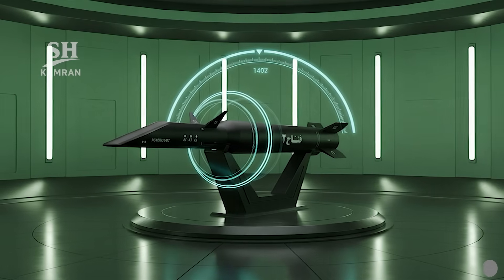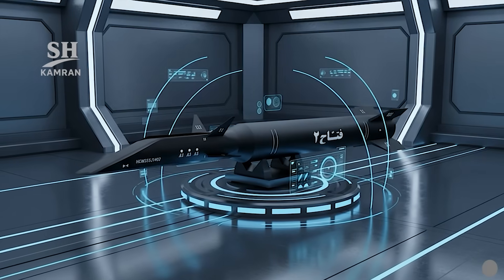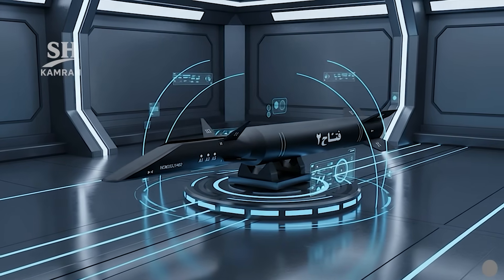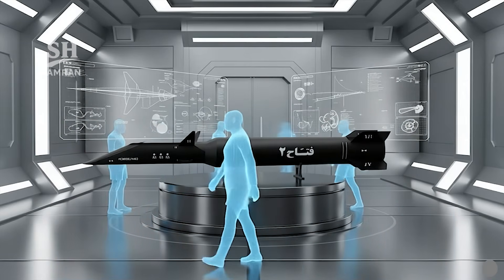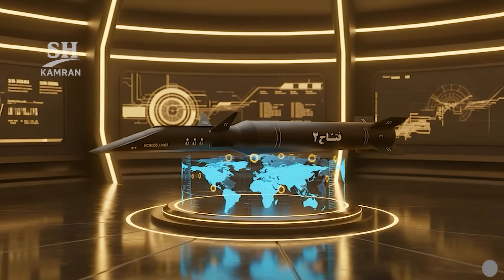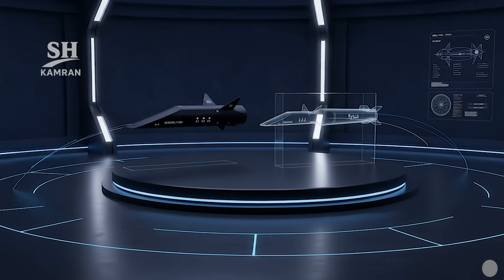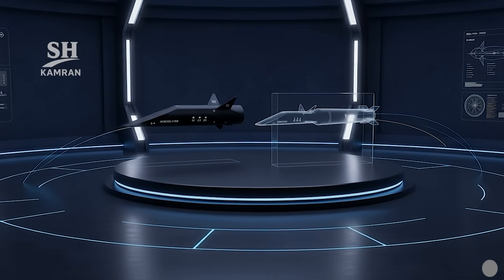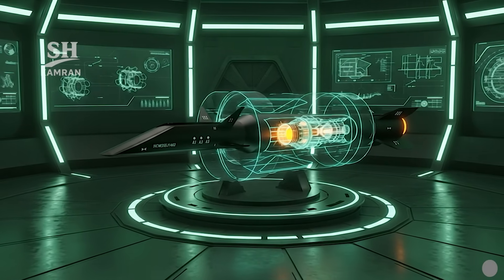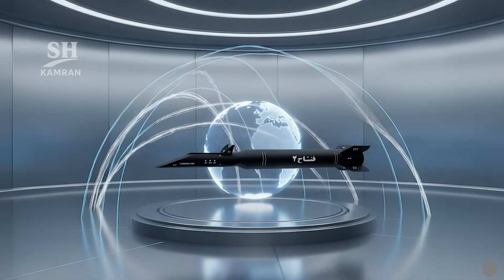Iran's Fatah-2 missile represents a new generation of hypersonic weapons. This missile was officially unveiled for the first time in 2023. Its development was carried out by IRGC aerospace specialists. With it, Iran joined the small club of hypersonic nations. Fatah-2 continues the progress made by Iran's first Fatah missile, combining glide technology with a liquid fuel rocket — a hybrid approach enabling long flights and high maneuverability.